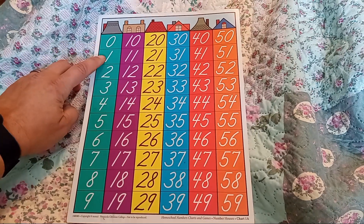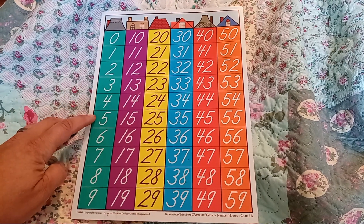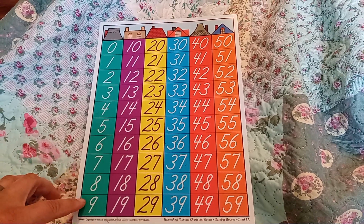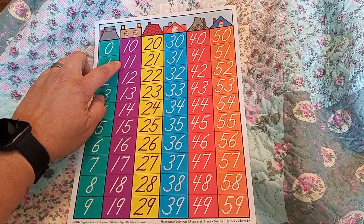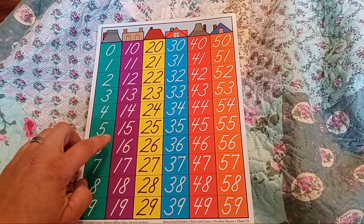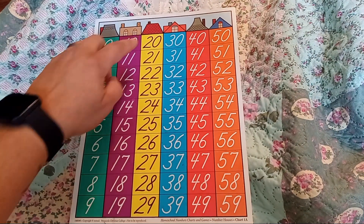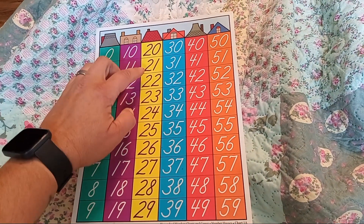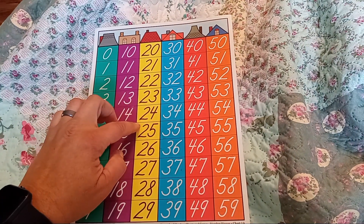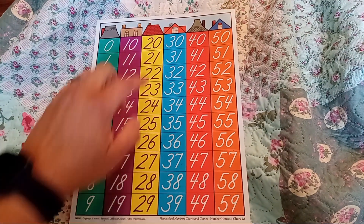0, 1, 2, 3, 4, 5, 6, 7, 8, 9, 10, 11, 12, 13, 14, 15, 16, 17, 18, 19, 20, 21, 22, 23, 24, 25, 26, 27, 28, 29, 30.